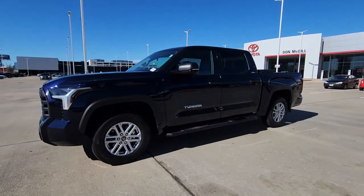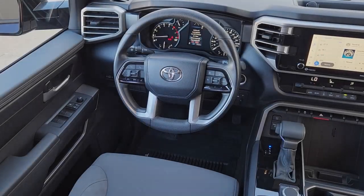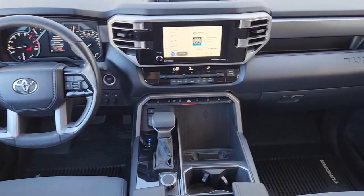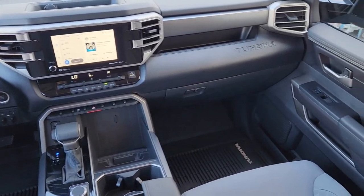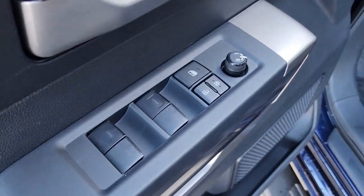These are just some of the great options this vehicle comes with: keyless entry, satellite radio, heated mirrors, fog lamps, electronic stability control, aluminum wheels, alarm, steering wheel audio controls, intermittent wipers, and traction control.